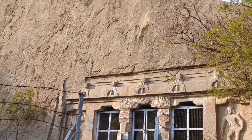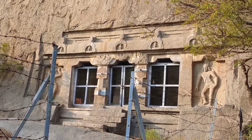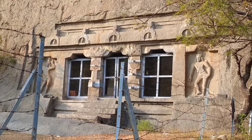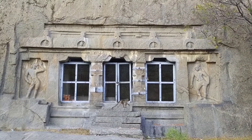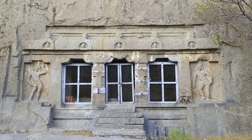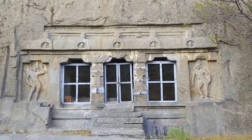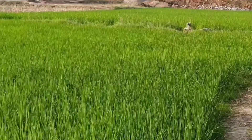Rock Cave Temples are a wonderful creation made by humans. These kinds of temples are not made by cement, bricks, sand and iron rods — they are made fully of rock. Many Rock Cave Temples are found in India, in Tamil Nadu state.